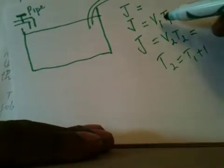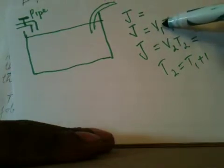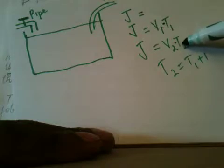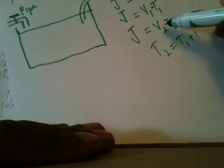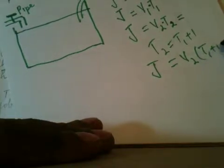The job done by the pipe is V1 multiplied by T1. The same job done by the hose is V2 multiplied by T2. To reduce the number of variables, I can substitute T2 with T1 plus one, so the hose's job equals V2 times (T1 plus one). Also, when both work together, the job equals V1 times seven plus V2 times seven, since the time together is seven hours. The speed doesn't change, but they won't each spend as much time as if doing it alone.